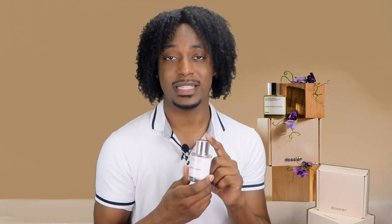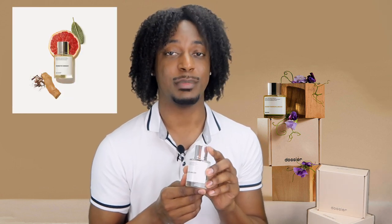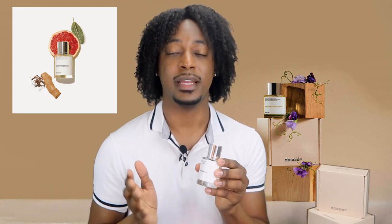The two fragrances I'm going to be talking about in this video are Ambery Lavender and Aromatic Ginger — two very fresh and light scents, perfect for wearing during the summer. The scent Aromatic Ginger was inspired by Louis Vuitton's L'Amentité Eau de Parfum.